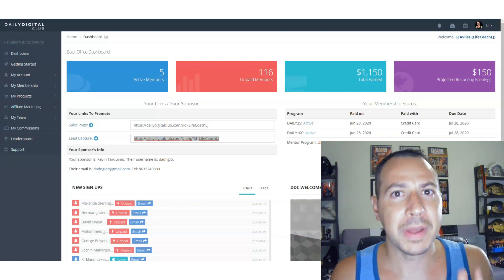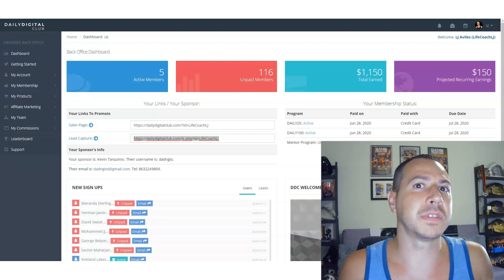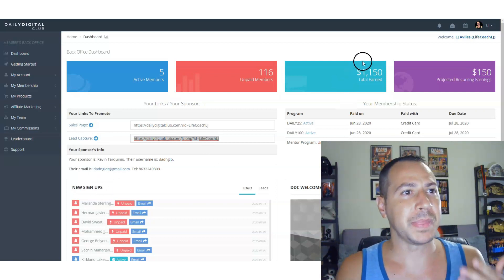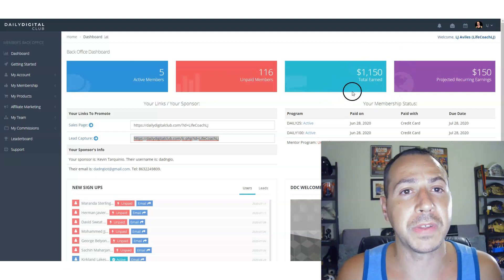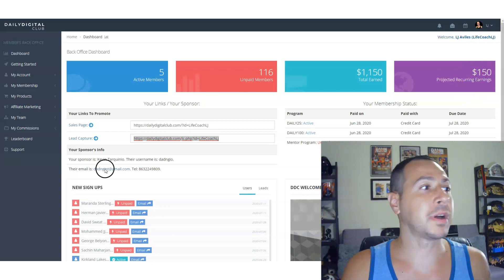For now let's talk about the Daily Digital Club marketing system that you need. I just wanted to give you some proof so you know I know what I'm doing and it's real. As you can see here at the time of this recording I made over $1,150 with about $150 in recurring commissions still coming to me.